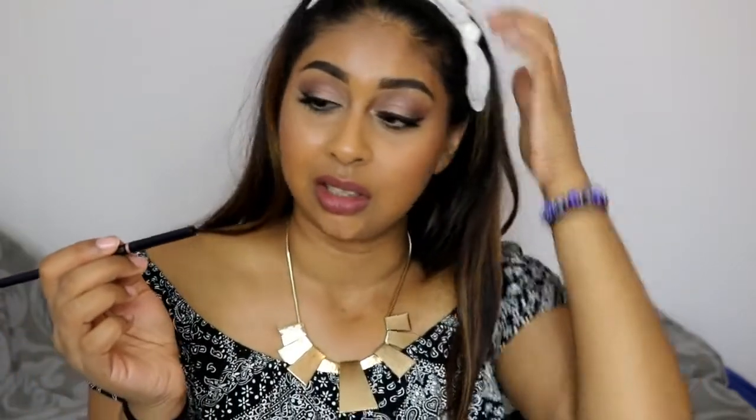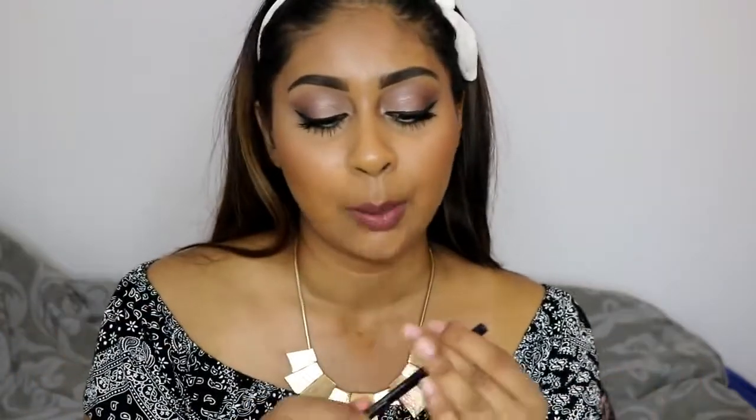For the fourth product, it's the Estee Lauder Double Wear Stay In Place Brow Lift Duo, in shade 1 — highlight slash black brown — because you've got a highlight side to it. Now the highlights I actually don't really use, to be honest. I've used it a couple of times but I don't really see the difference. It gives a soft shimmer but nothing too noticeable. So I think they should have put a spoolie there instead. But the pencil again is really good — similar to the Brow Wiz — and it applies the product really nicely, very thinly like brow hairs. And it stays on pretty well, it does not budge.